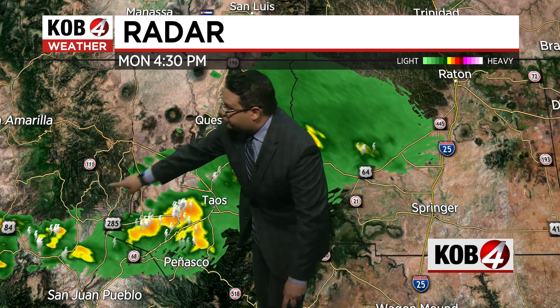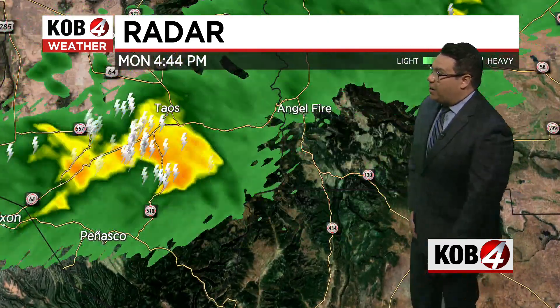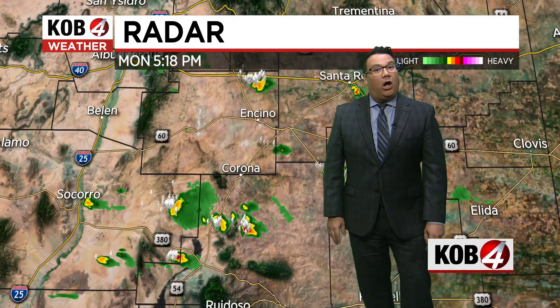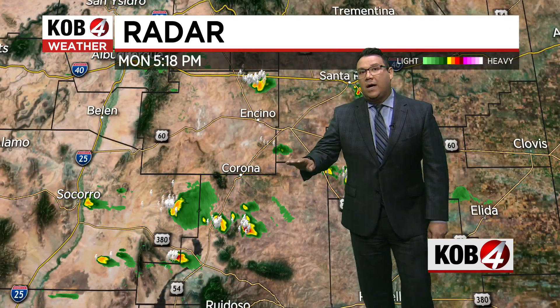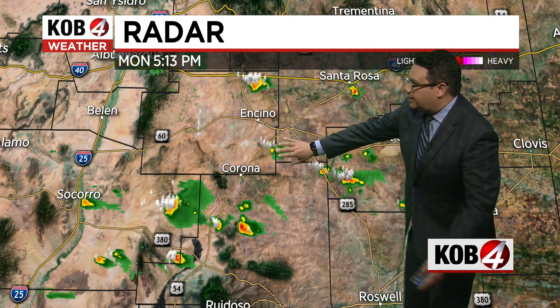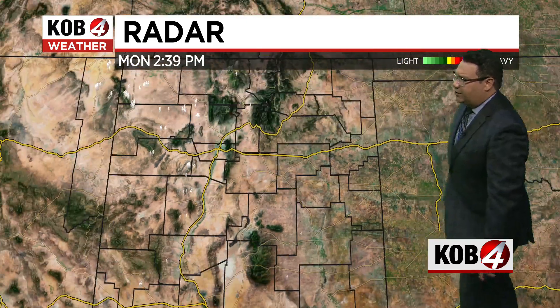Look at all those lightning strikes. For areas like Pinasco toward Taos, they're getting some rain on the ground. They're going to be keeping an eye on the Hermit's Peak, Calfcane, and Burnscar. At this moment, there are no active flash flooding concerns. You can see that south-central New Mexico out toward the eastern area of the state is getting just a few showers.